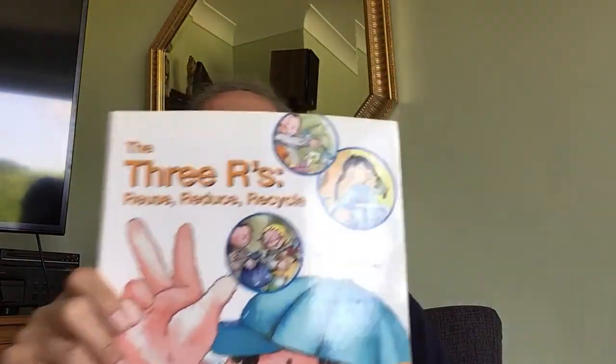Hello everybody, this is Bradford once again, coming to you from Storystone, and today I have a story — a non-fiction story, which means it's real — and it's about living lightly. The book is entitled The Three R's: Reuse, Reduce, Recycle.